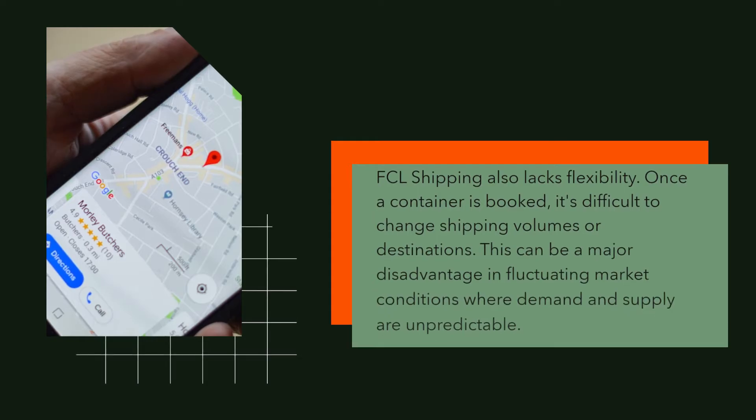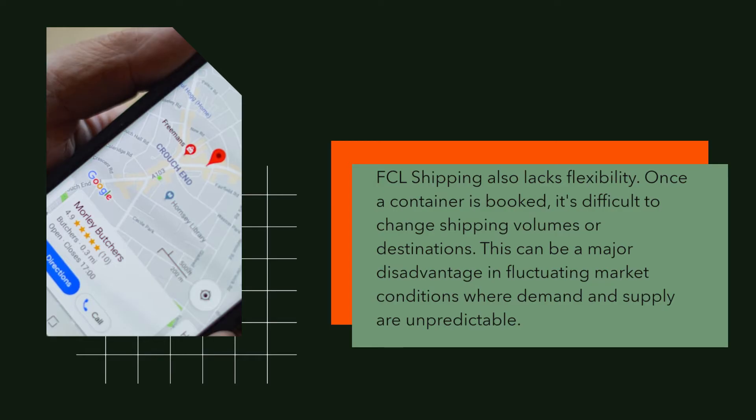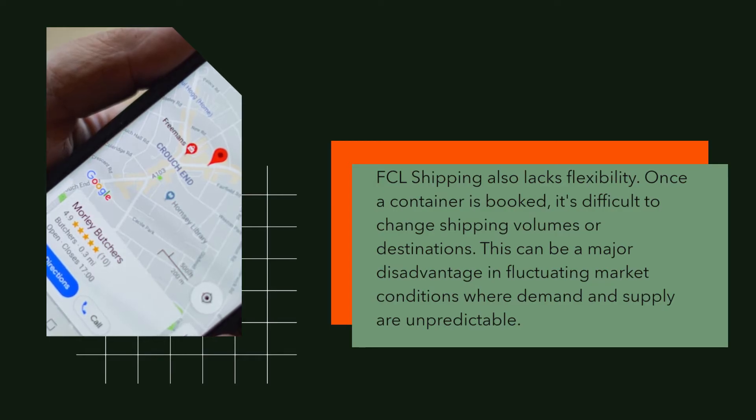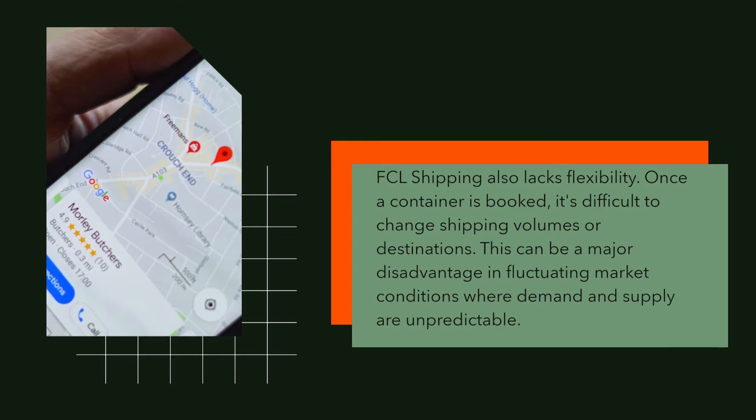FCL shipping also lacks flexibility. Once a container is booked, it's difficult to change shipping volumes or destinations. This can be a major disadvantage in fluctuating market conditions where demand and supply are unpredictable.